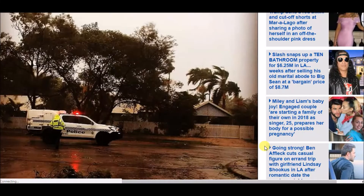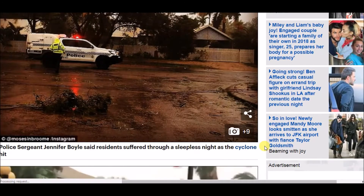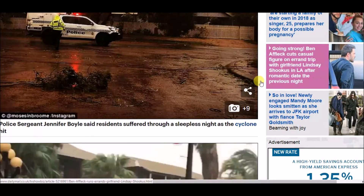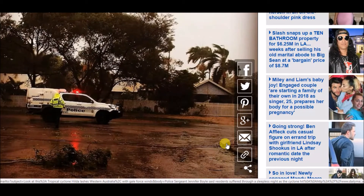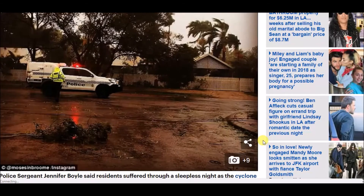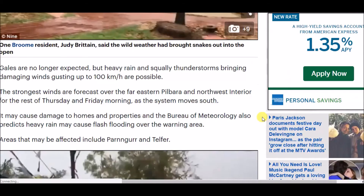You can see power lines down in this picture — there are actually power lines laying right across the middle of the road. It might be hard to see, but that's what this image is showing, along with some tree branches down.